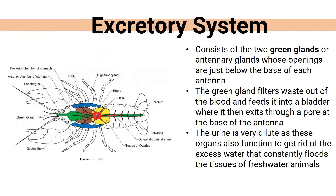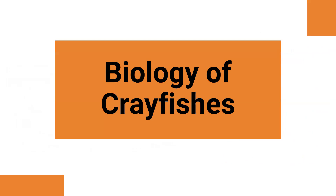Their excretory system involves a green gland — which is located near their face, just below the base of the antennae. This green gland filters waste out of the blood and feeds it to the bladder, which then exits through a pore at the base of the antenna. Their urine is extremely dilute because special organs have a lot of excess water. When food constantly comes in, it floods the system and helps clean those tissues.